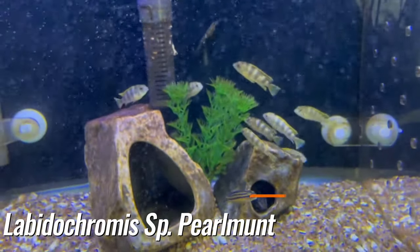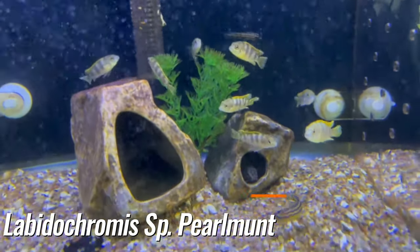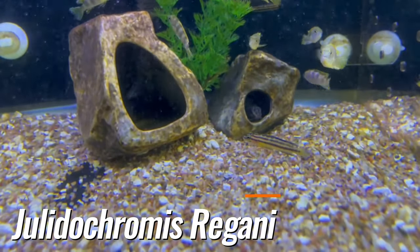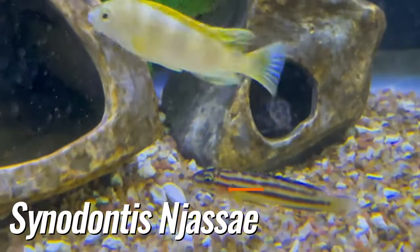This is your Malawi labidochromis pearl moths, Tanganyikan juliochromis kiplees, and then Malawi cynodontis negensis.